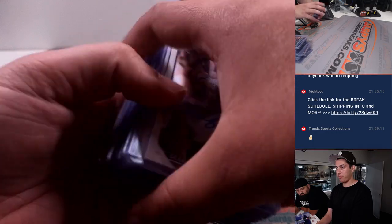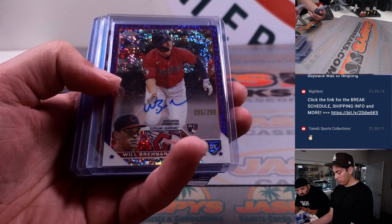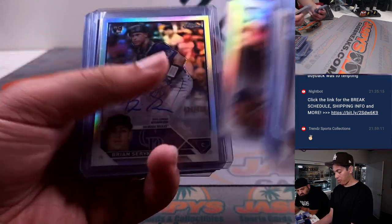Getting into the autos and some of the base. Will Brennan to $2.99 and $4.99.